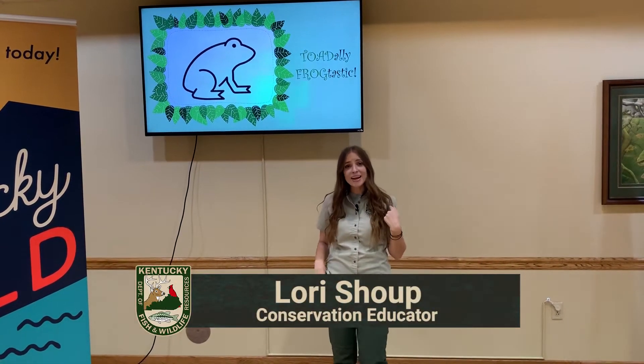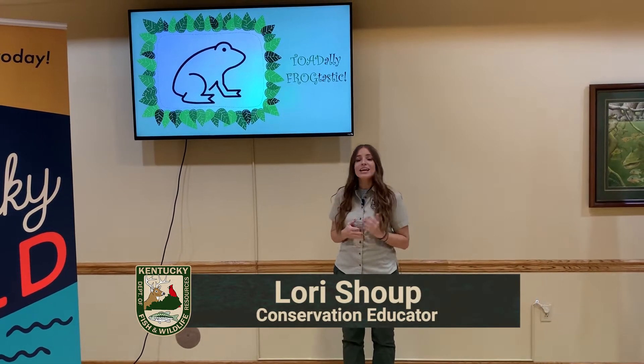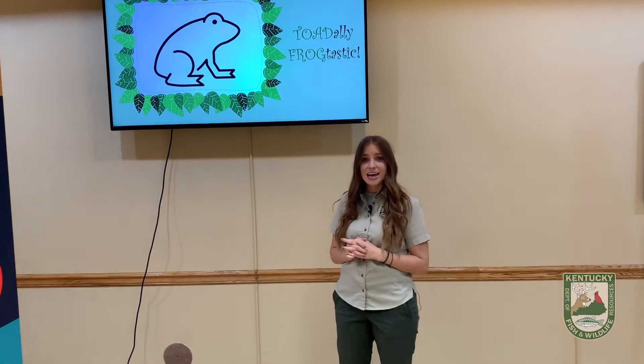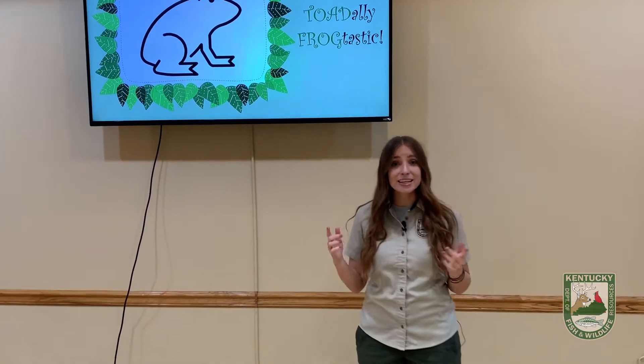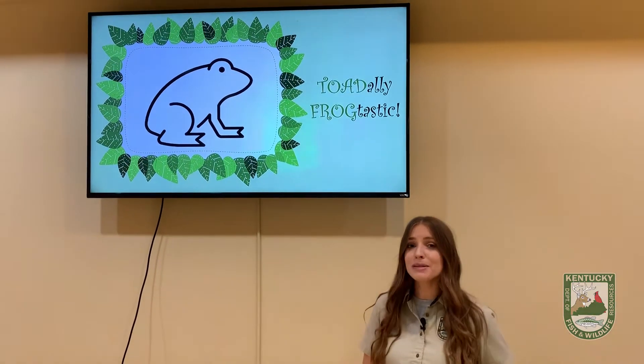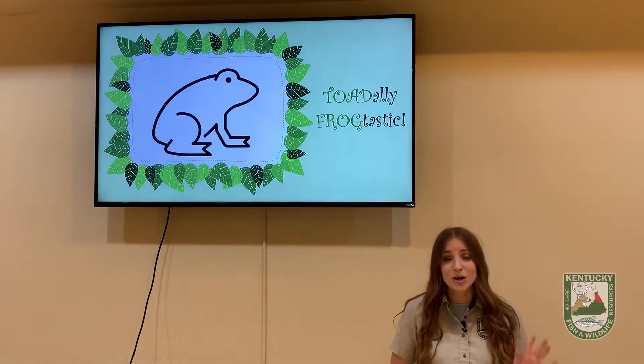Hi guys, my name is Lori Shoup and I am a conservation educator here at Salado Wildlife Education Center in Frankfort, Kentucky. I am so glad you guys decided to join me today because I'm really excited about today's lesson. We're going to be talking all about frogs and toads.